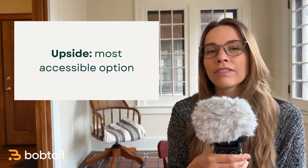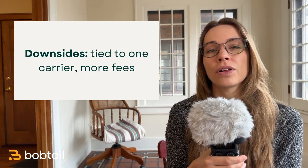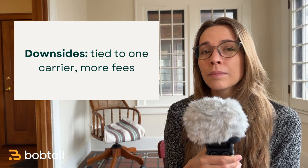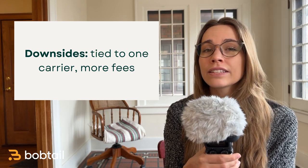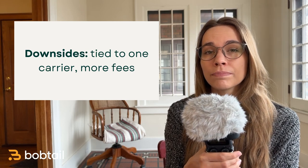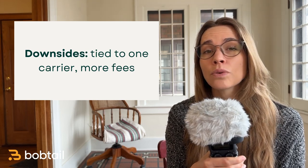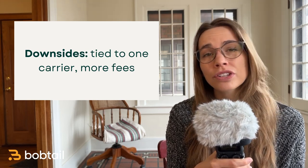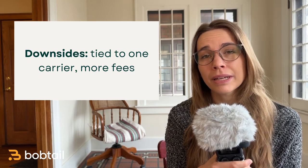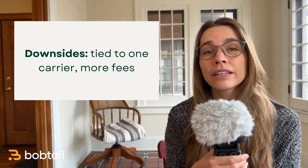Finally, leasing a truck can be a good option if you're not sure how long you want to be in the business, or you don't have a lot of savings or a good credit score. Financially speaking, a lease is the least favorable of all these options because you're going to pay a fee to lease the truck and a percentage of your earnings to the carrier you lease from. Leasing also means you're tied to a carrier and have to abide by their rules and only haul their loads. Unfortunately, there are a lot of bad leasing agreements out there, so be very careful and only lease from a really reputable carrier.